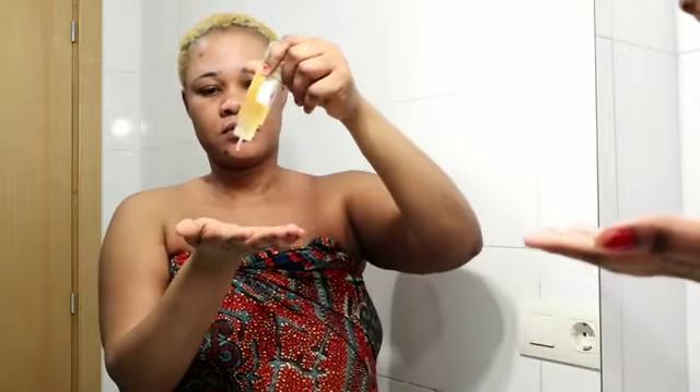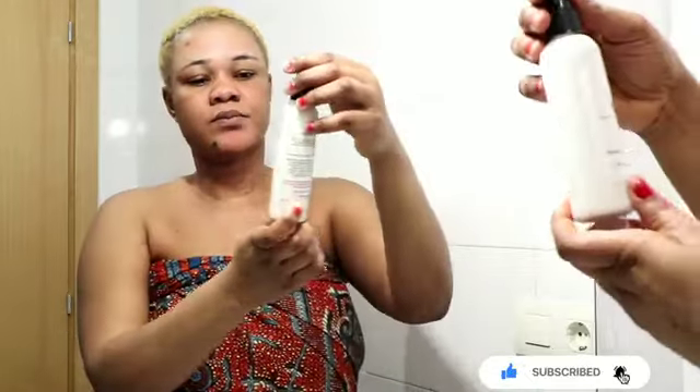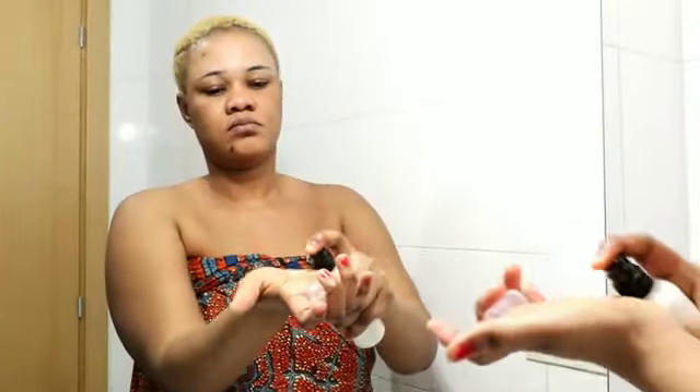I used the Furry Dolls fast brightening oil on my face. You have to use three drops of the oil and apply it on your face — you can also apply it on the body, mix it with your cream, or use it as a makeup remover.